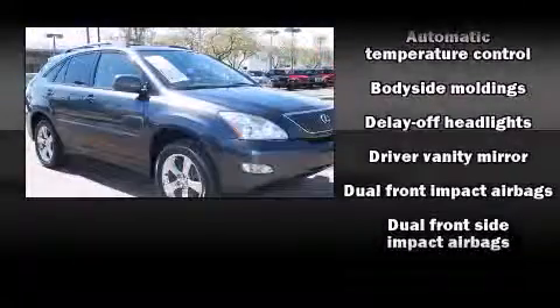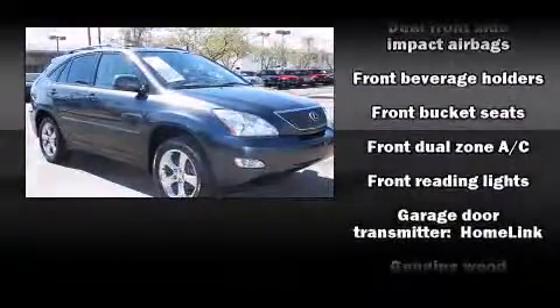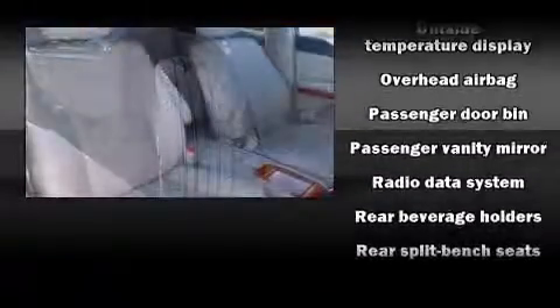Safety equipment has been integrated throughout, including head curtain airbags, front side impact airbags, traction control, a security system, and four-wheel disc brakes with ABS. Brake Assist technology provides extra pressure when applying the brakes.